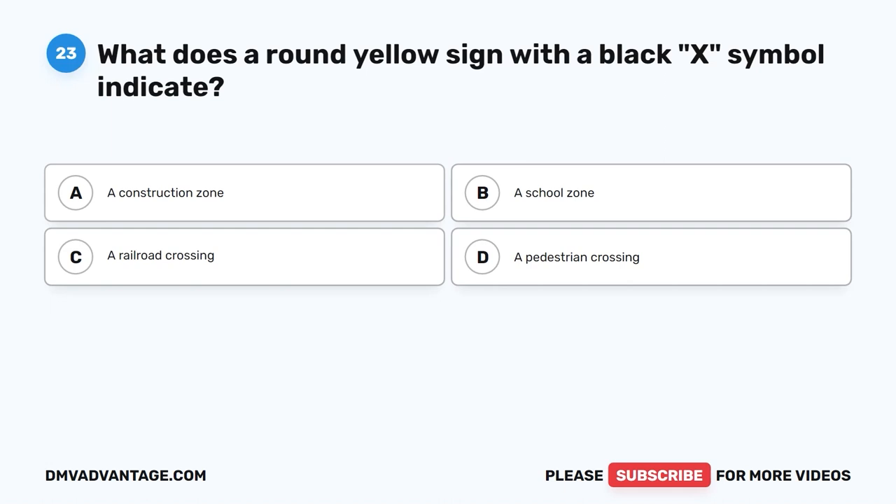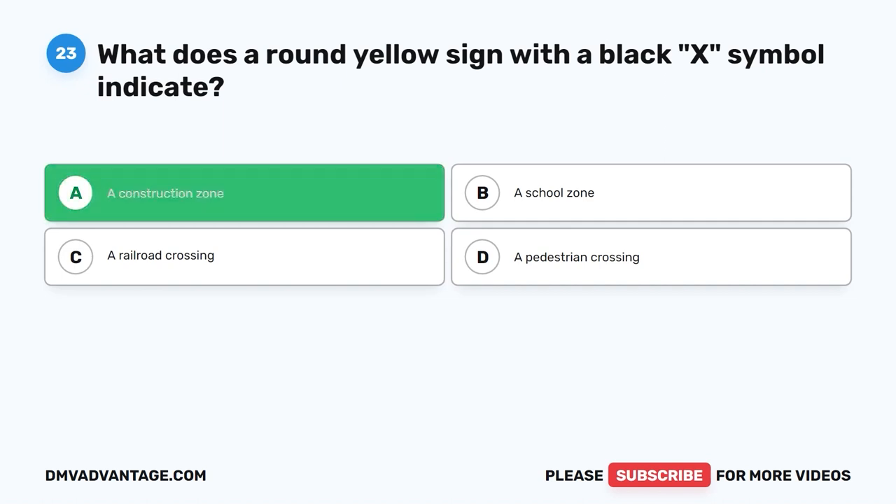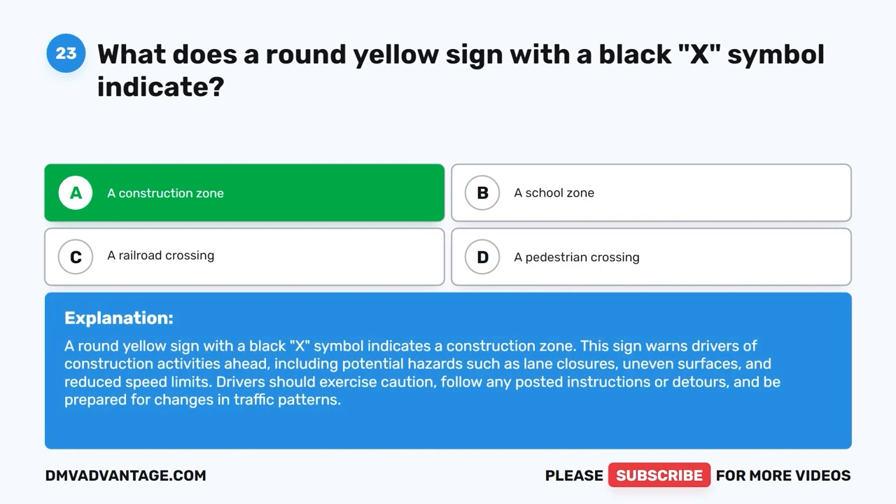Question 23: What does a round yellow sign with a black X symbol indicate? A. A construction zone. B. A school zone. C. A railroad crossing. D. A pedestrian crossing. The correct answer is A. A round yellow sign with a black X symbol indicates a construction zone. This sign warns drivers of construction activities ahead, including potential hazards such as lane closures, uneven surfaces, and reduced speed limits. Drivers should exercise caution, follow posted instructions or detours, and be prepared for changes in traffic patterns.